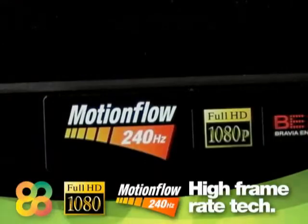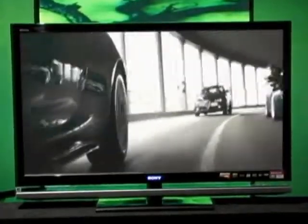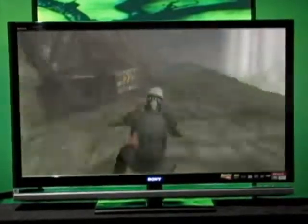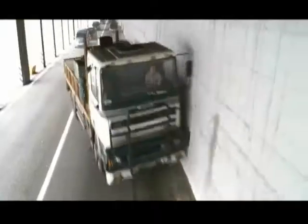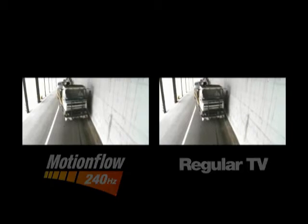Watch all the fast action at full speed with Sony's Full HD Bravia XBR7 series. Thanks to the innovative MotionFlow 240Hz high frame rate technology, you get unprecedented motion detail in HD programming, movies, sports, and video games. The MotionFlow 240Hz algorithm goes beyond traditional 120Hz technology by quadrupling the frame rate of conventional LCD TVs. It actually inserts three new frames in between standard frames, producing remarkably crisp and natural motion.